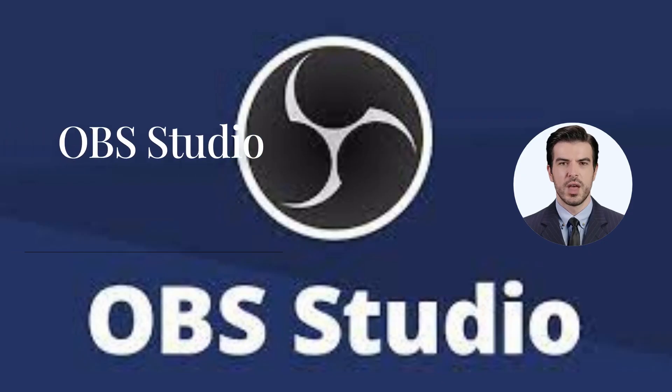And finally, we have OBS Studio, a favorite among the streaming community. It's an open-source software for video recording and live streaming. With OBS, you can easily start your journey as a game streamer or live vlogger.